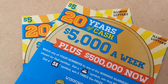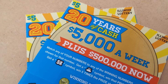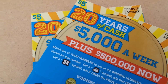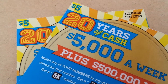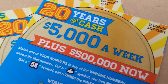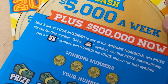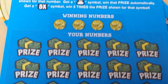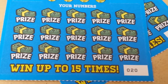Good afternoon YouTube, this is Bob Placknow reporting from an undisclosed location. I'm not at my comfy abode this afternoon. In front of the camera are two $5,000 a week for 20 years Illinois Lottery scratch cards, plus $500,000 now. There are the symbols and how they pay out. There are four winning numbers and 15 chances to win. Tickets numbers 20 and 21.